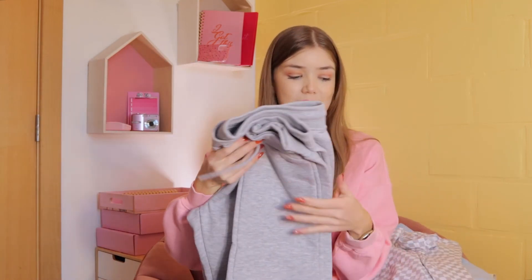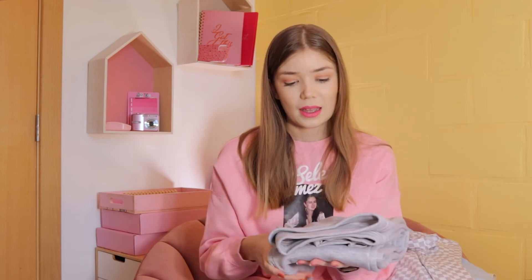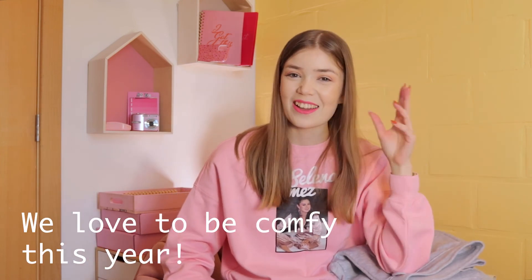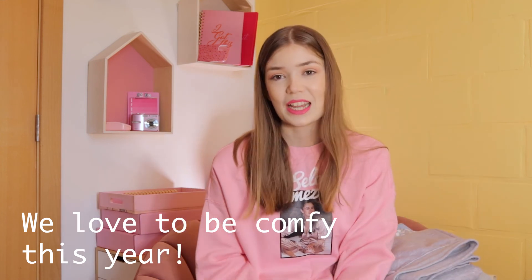These are gray ones — the other ones were light blue. And we love to be comfy this year, that's all I can say. So that's everything I got, and I hope to see you again next week for another video. Bye-bye.